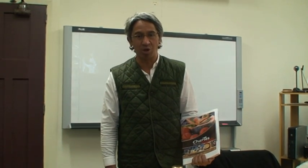Kia ora, my name is Charles Royal. I'm a chef and I've just brought out a new cookbook which is all about indigenous herbs from Aotearoa New Zealand and how to put them into today's cuisine.